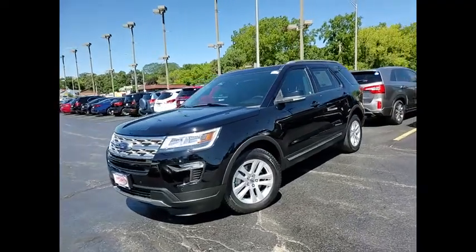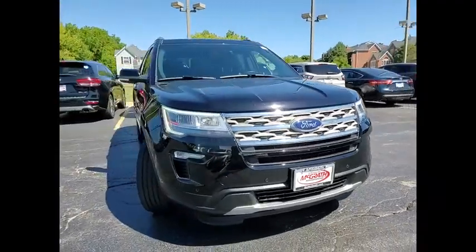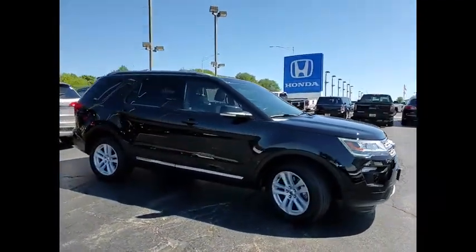Come test drive the 2018 Explorer. You've got a lot of capabilities to call on in a Ford Explorer. Don't underestimate your choices.